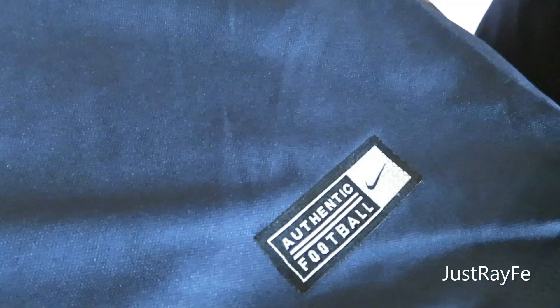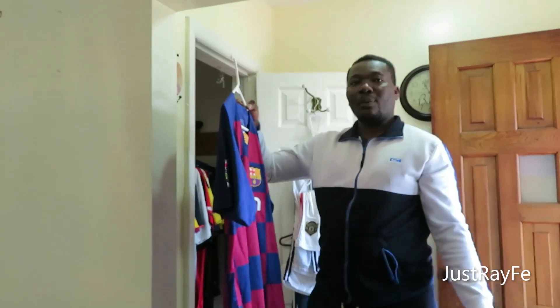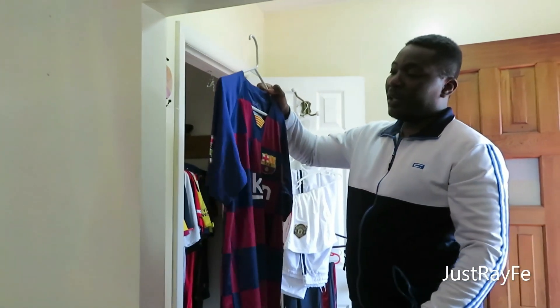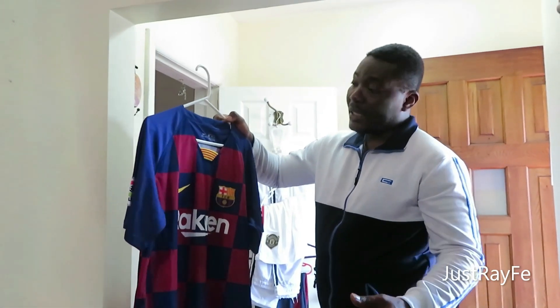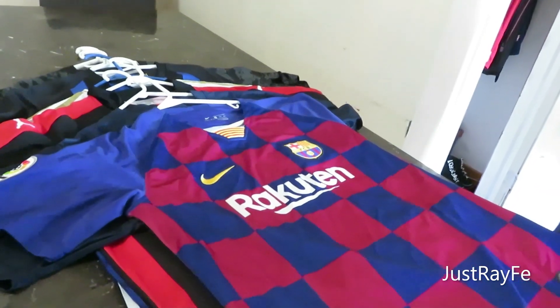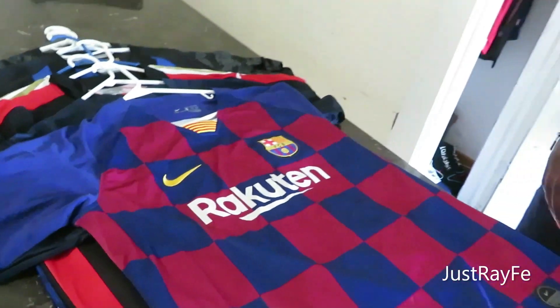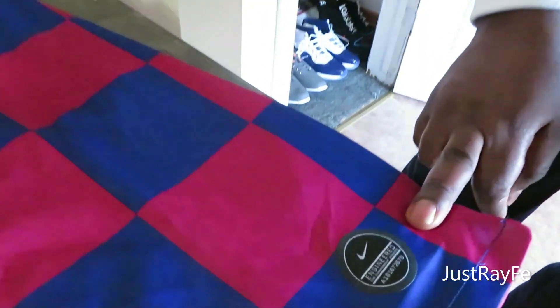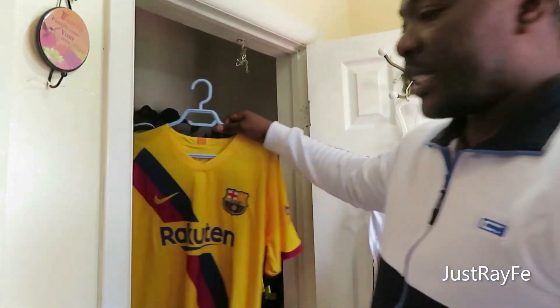Now we have FC Barcelona — we are now in the Spanish league. Arguably FC Barcelona is one of the best teams in the Spanish league. Most of the teams have the Nike logo on their jerseys; I think they're sponsored by Nike. You can see down here they also have the authentic logo, which confirms it's very authentic. This is FC Barcelona.